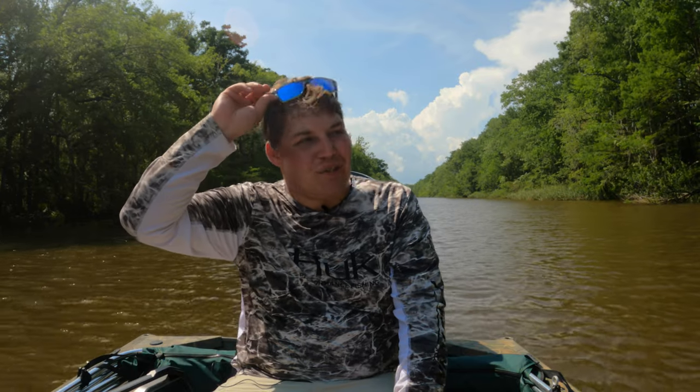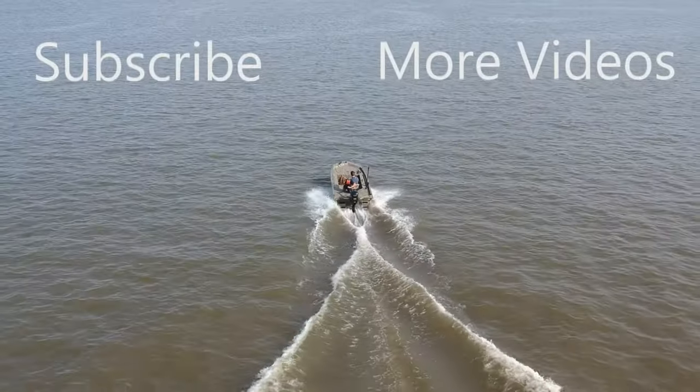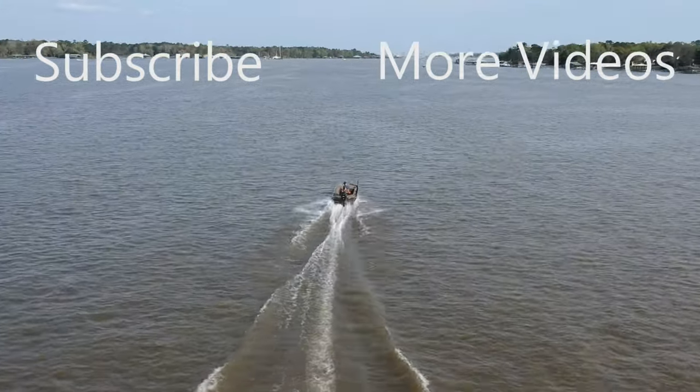Overall, I ended up with six or seven bluegill, that one grinnell, and two blue catfish. I definitely had to work for it today — about 10 or 11 hours out on the water. I'm about to pack everything up and head back in. Guys, I do hope you enjoyed this video, and if you did, please make sure to share, like, subscribe for more, and as always, thanks for watching. I'll see you next time.